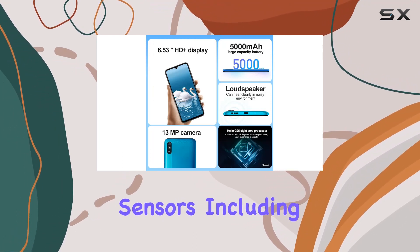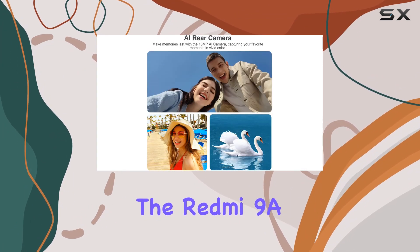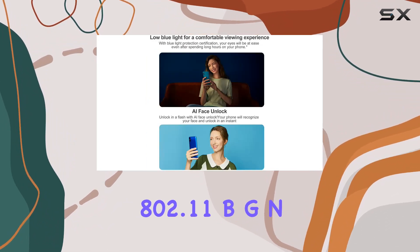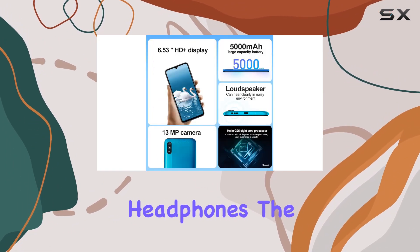With a variety of sensors, including a vibration motor, distance sensor, ambient light sensor, and accelerometer, the Redmi 9A aims to cater to your daily needs. Connectivity-wise, it supports protocols like 802.11bgn, Bluetooth 5.0, and even includes FM radio with headphones.